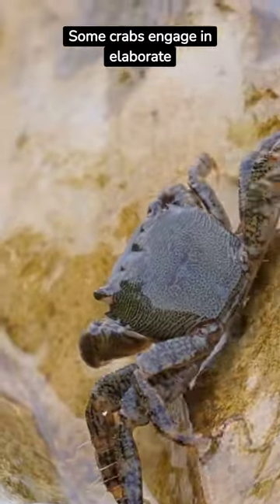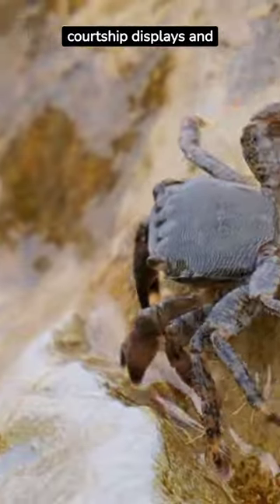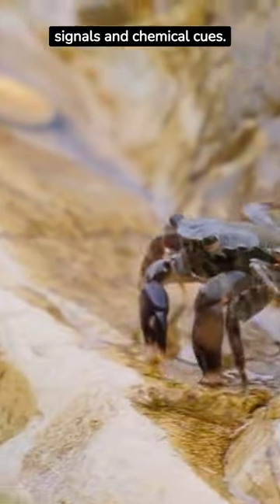Courtship rituals: some crabs engage in elaborate courtship displays and communication, including visual signals and chemical cues.